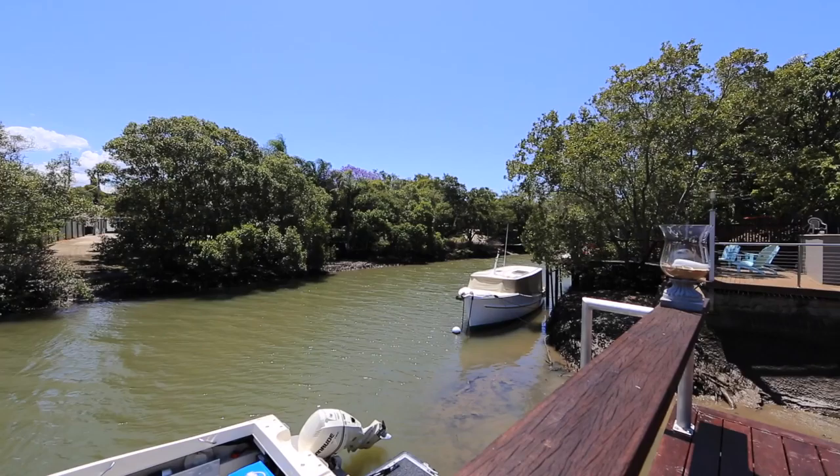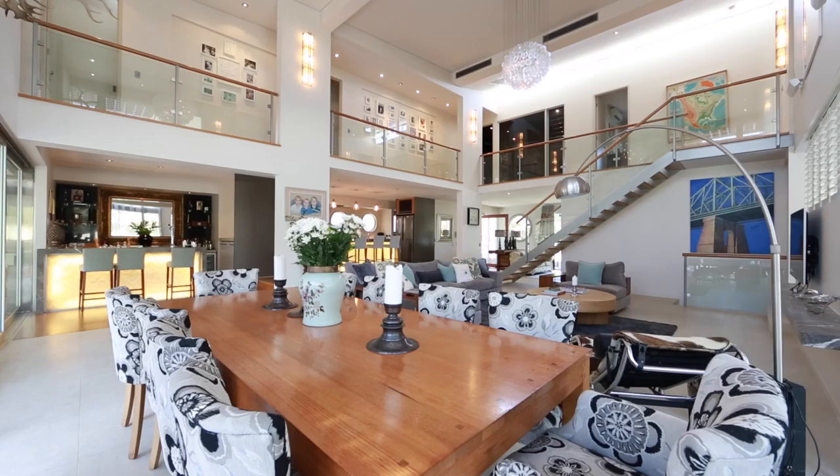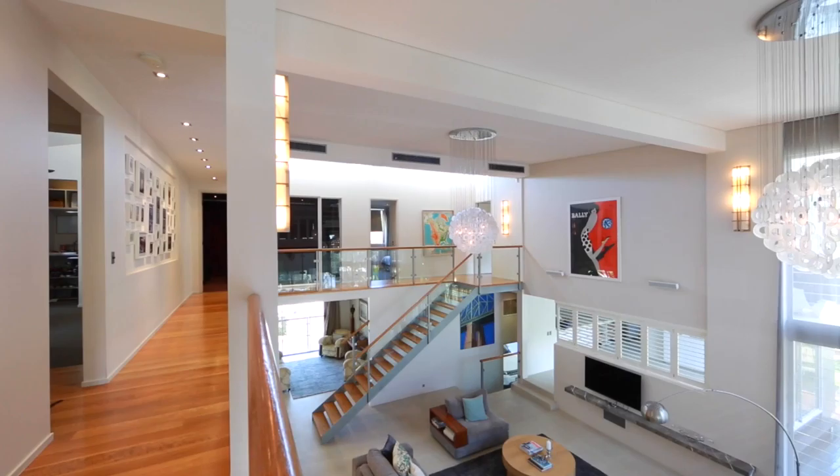Architecturally designed to maximise position, the home capitalises on the expansive 1,087 square metre block and delivers the highest standard of specification in finish that you would expect in a property of this calibre. A sprawling three-level design sees an abundance of natural light, air and a plethora of open yet defined spaces.